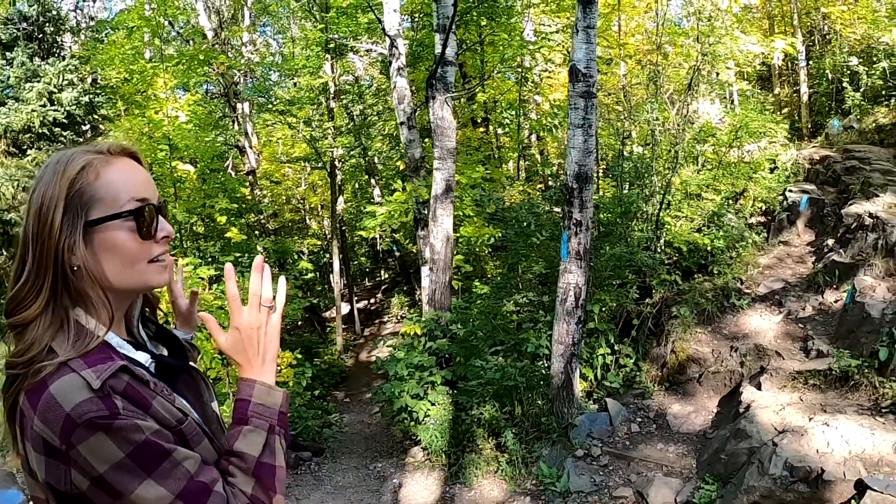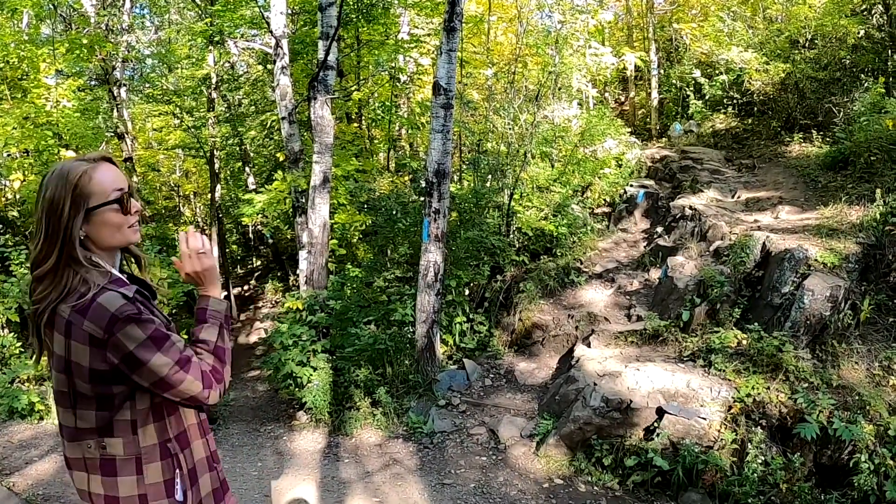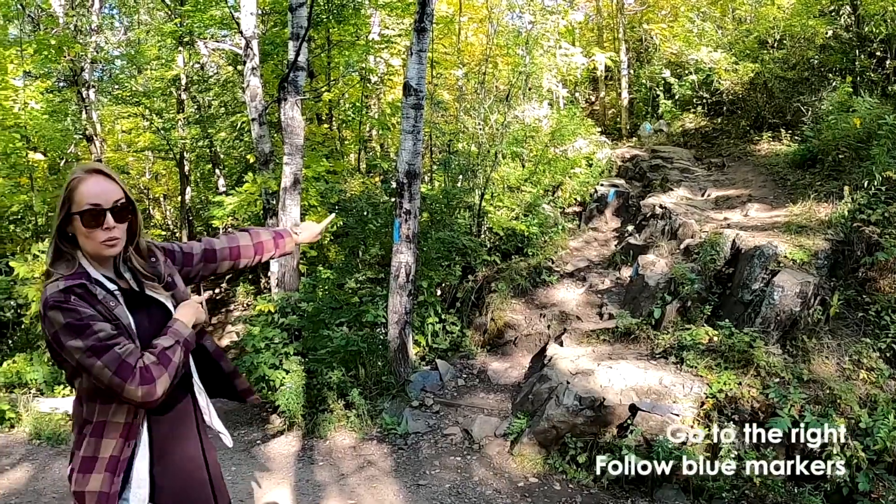Ely's Peak can be a little tricky to get to. You're walking on this paved path and then you're gonna see these two trailheads. You're gonna see one with white markings and one with blue markings. Take the one with the blue markings.